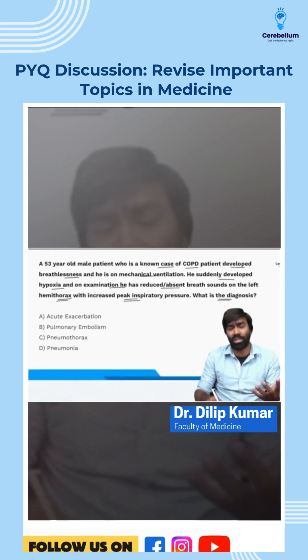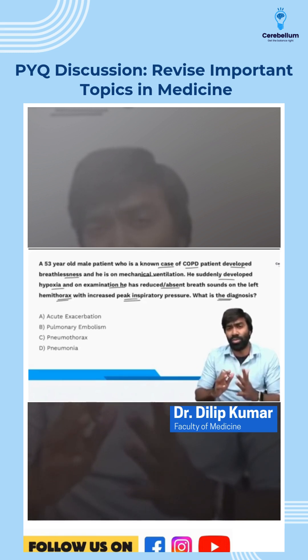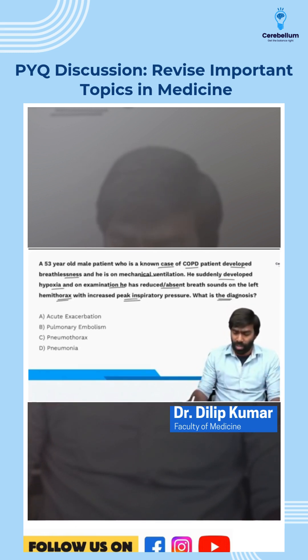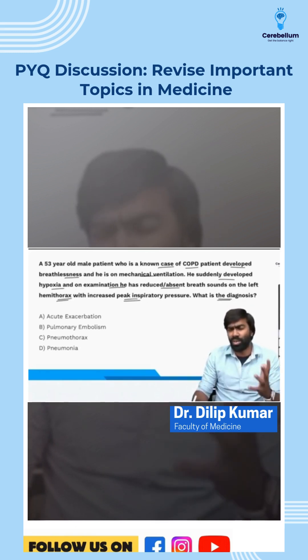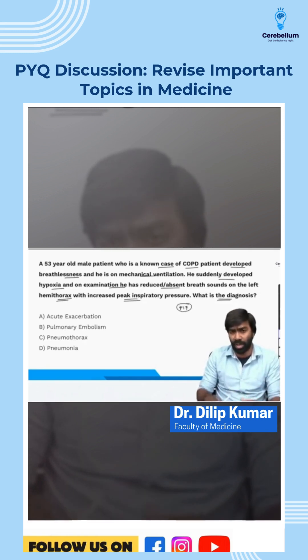This is a question based on our discussion on how to evaluate a patient experiencing acute ventilatory deterioration. Whenever a patient experiences an acute ventilatory deterioration, the first thing you need to look at is something called peak inspiratory pressure, or PIP.